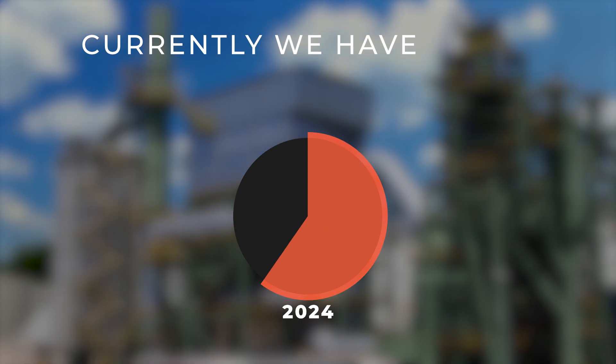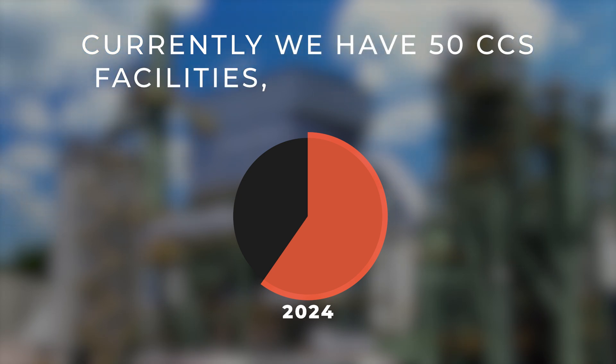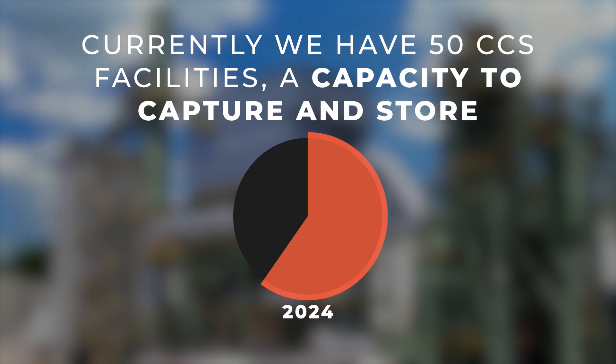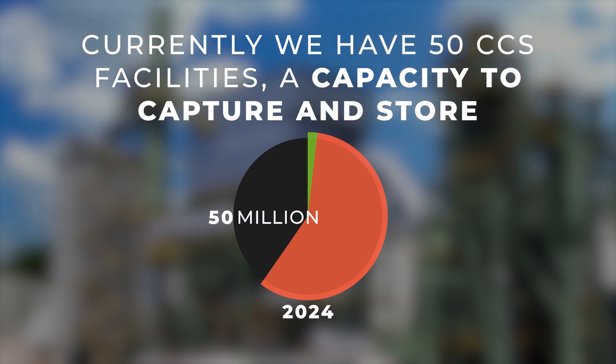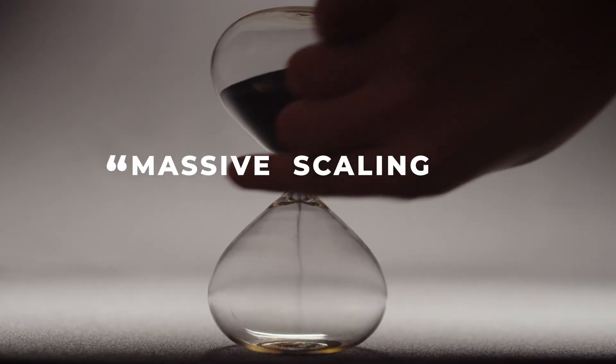Currently, we have 50 operational CCS facilities around the world that have capacity to capture and store around 50 million tons of CO2 per year. So massive scaling up is needed.